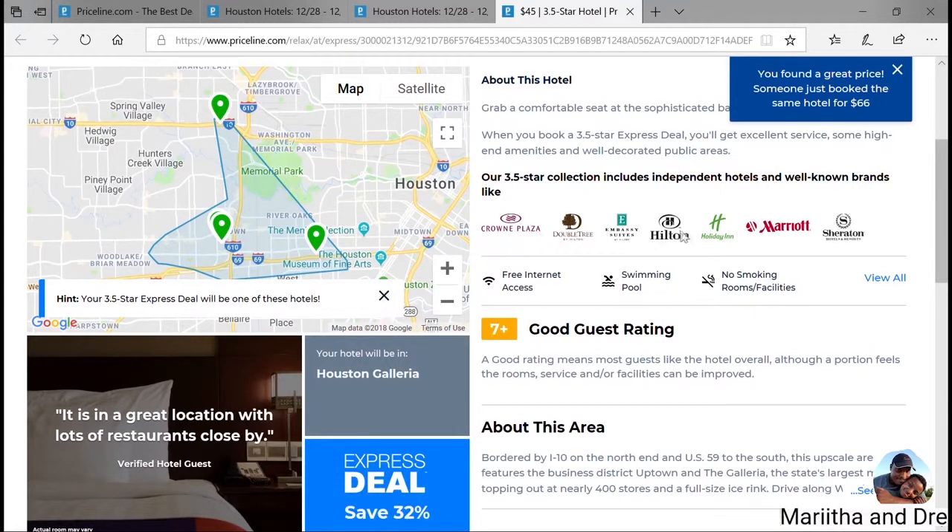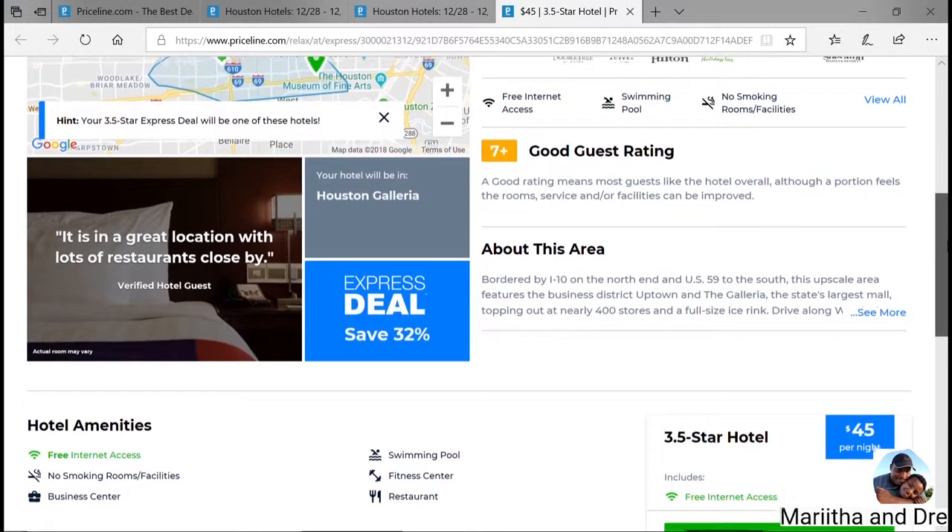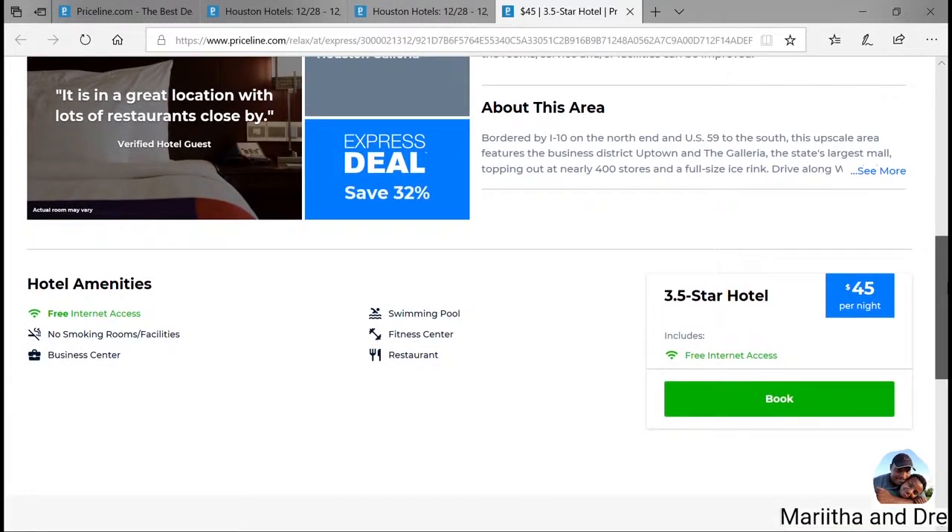The map shows little pins of where the hotel may be and gives you a list of other known brands — so you could be in a hotel like Crowne Plaza, Hilton, Marriott, and so forth. You have a rough idea, so you're not fully blind on where you're going, but you don't know exactly — just somewhere within that map area. You can also go down and see the amenities.